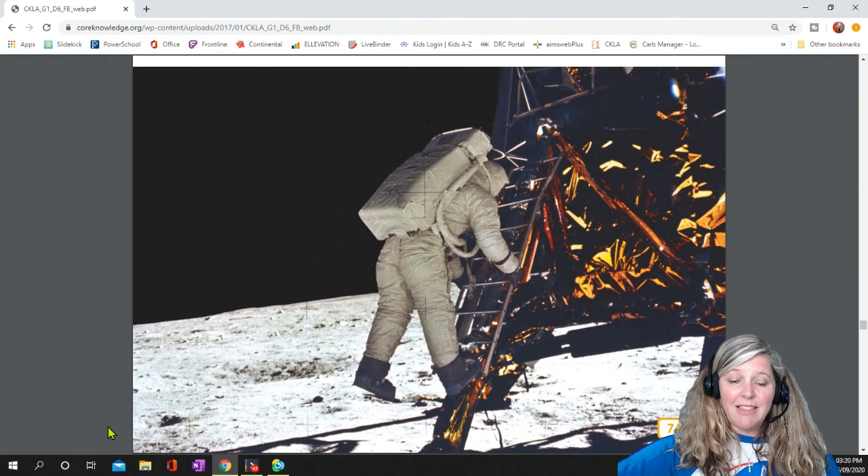Armstrong stepped down and landed on the fine soft dust of the moon's surface. With his first step, he said, "That's one small step for man, one giant leap for mankind."